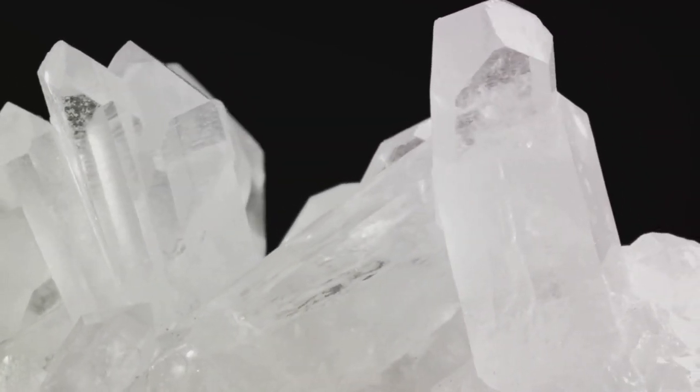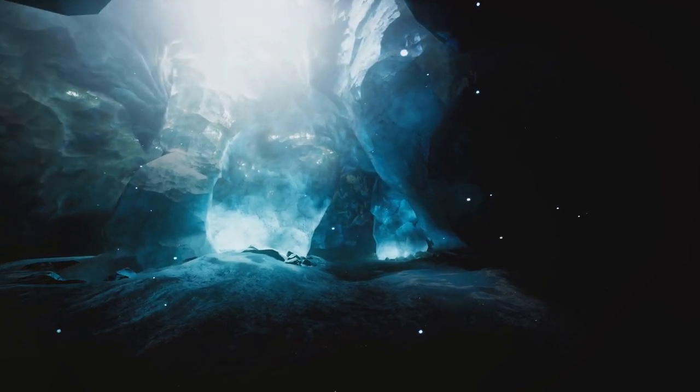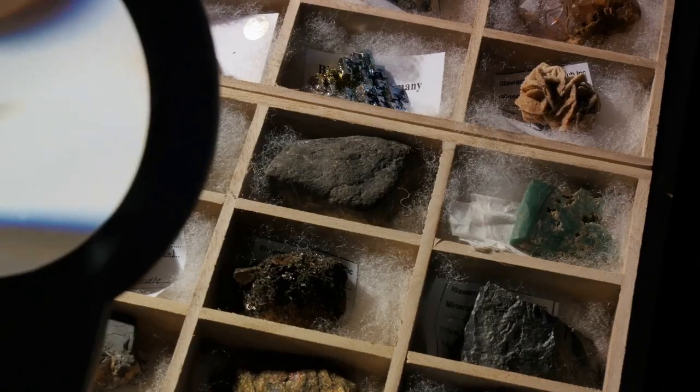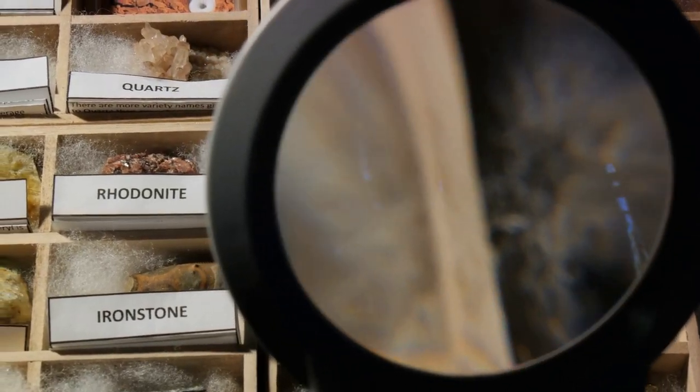Pyrite and chalcopyrite, sulfide minerals often associated with quartz veins, are other notable finds in the Norwegian Arctic and Greenland. Calcite crystals, found in various forms and colors, are common in the Arctic's sedimentary rocks, adding to the region's diverse mineralogy.